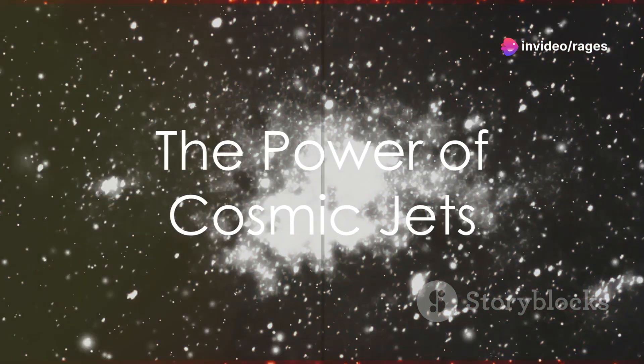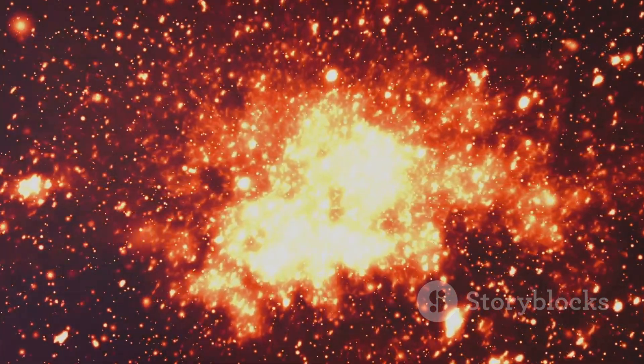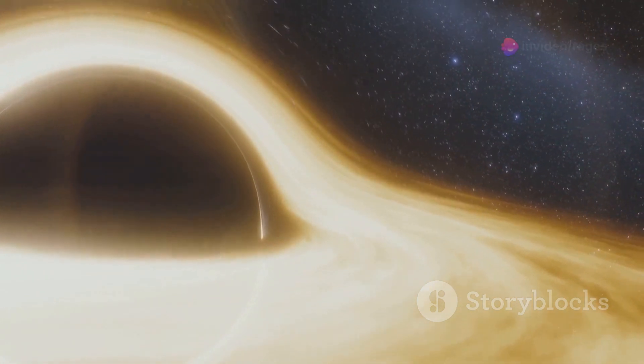Now shift the gaze from the heart of the stars to the far-reaching boundaries of the galaxies, and there you'll find cosmic jets. These are not your everyday jets, but supermassive black holes' powerful ejections of energy and matter.